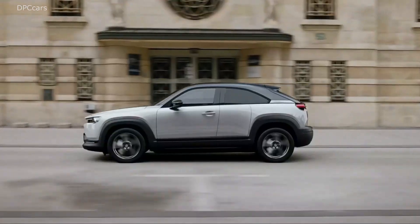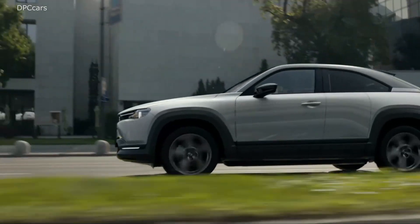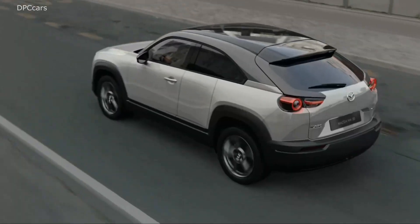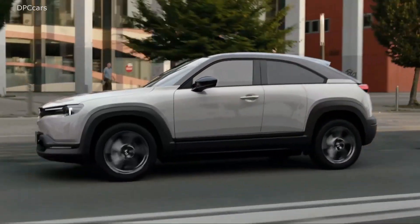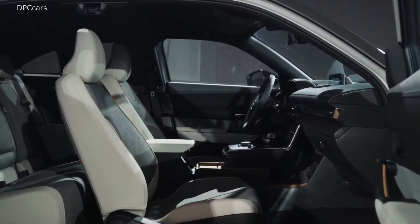The MX-30 is Mazda's first production electric vehicle, which combines an electric motor with 143 horsepower and a small 35.5 kilowatt-hour battery for a range of approximately 130 miles between charges. When the crossover debuted in October this year,